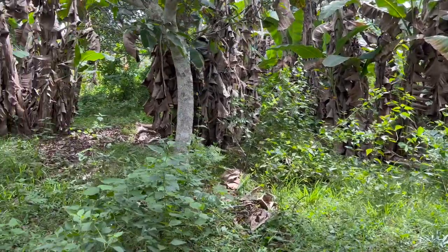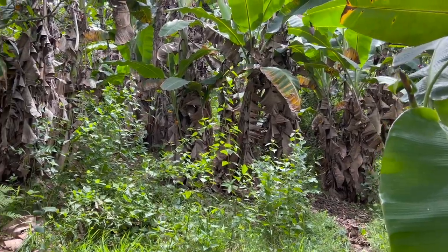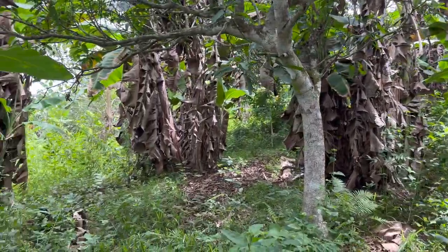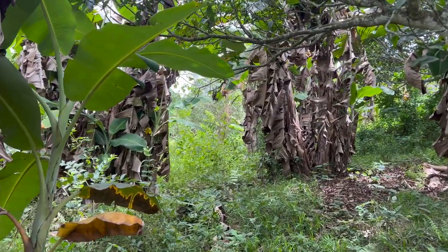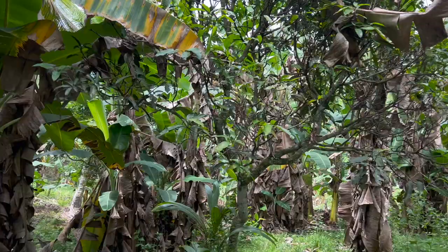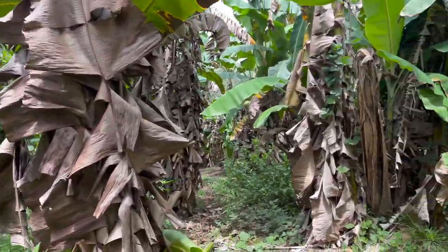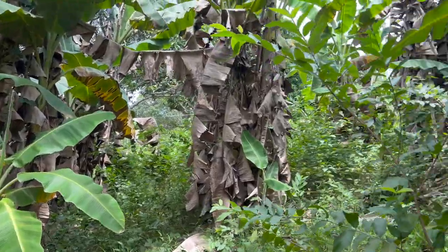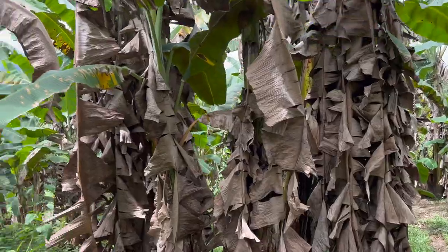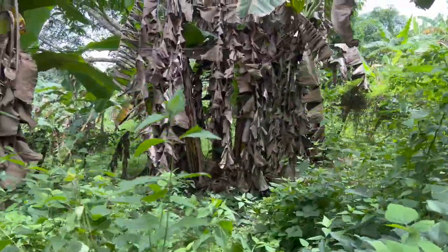We're walking down the path through our property from the top, going down to look at the deep well. I can see the power line just over here. This is where they planted all the bananas all those years ago. You can see they need a lot of maintenance work, but we got a lot done this morning, just in half a day up the top. We'll eventually get down and clean these up too.